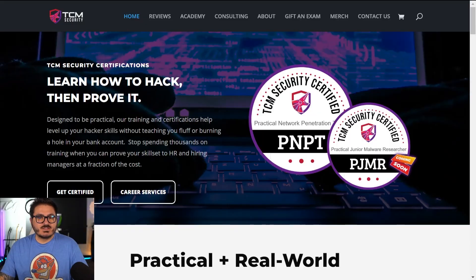No sponsors today, none of that — we're just going to dive into the PCRP and do a walkthrough of what you get with it. So if you come to our main website, which I'll link below, this is certifications.tcm-sec.com.